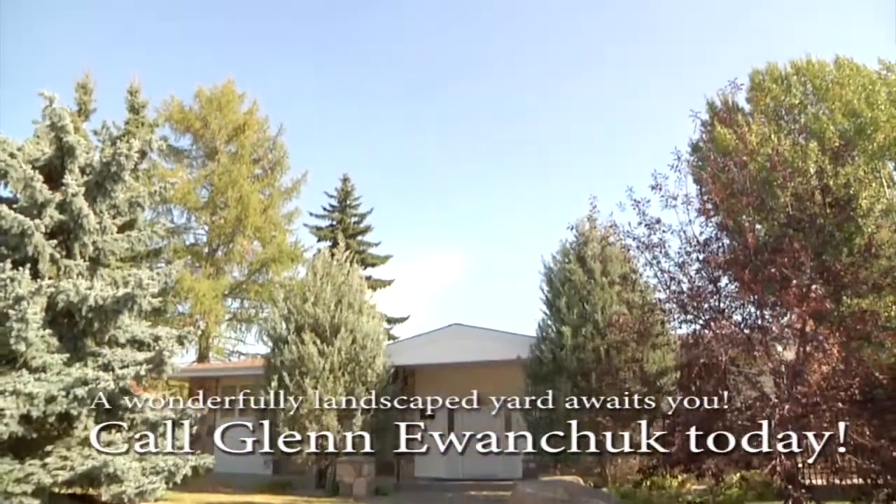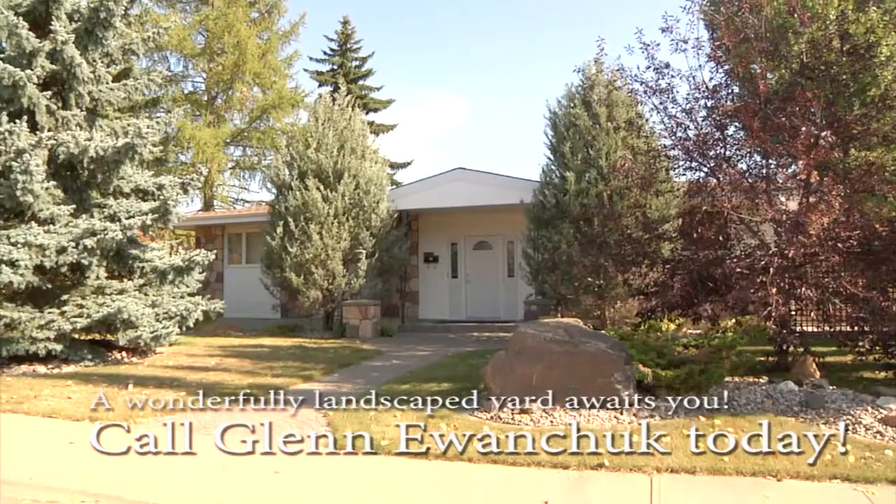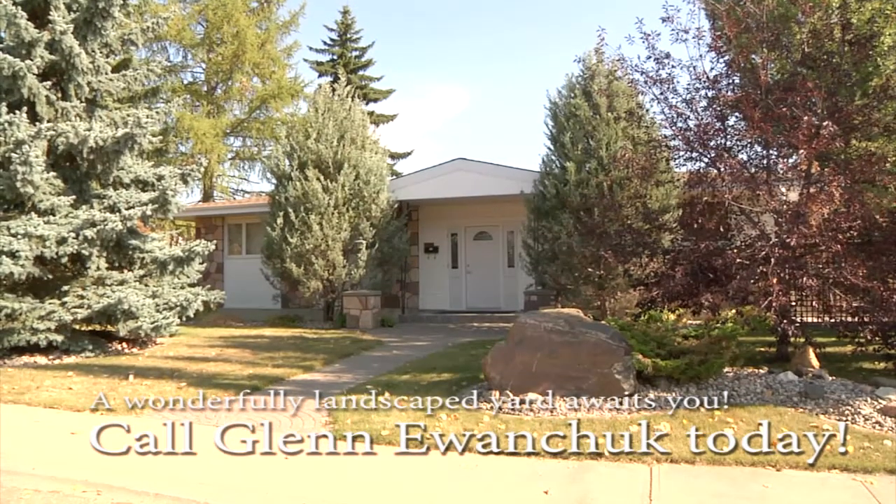For more information on this and other great properties, call Glenn or Angela Iwanchuk or visit glenniwanchuk.com.